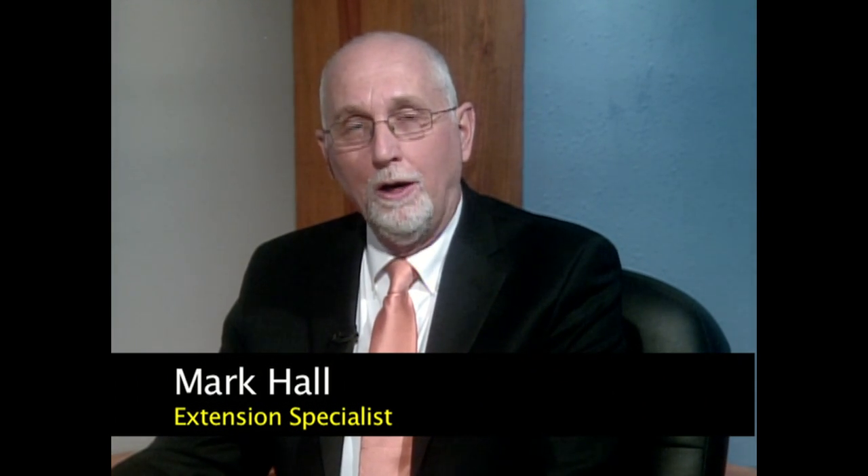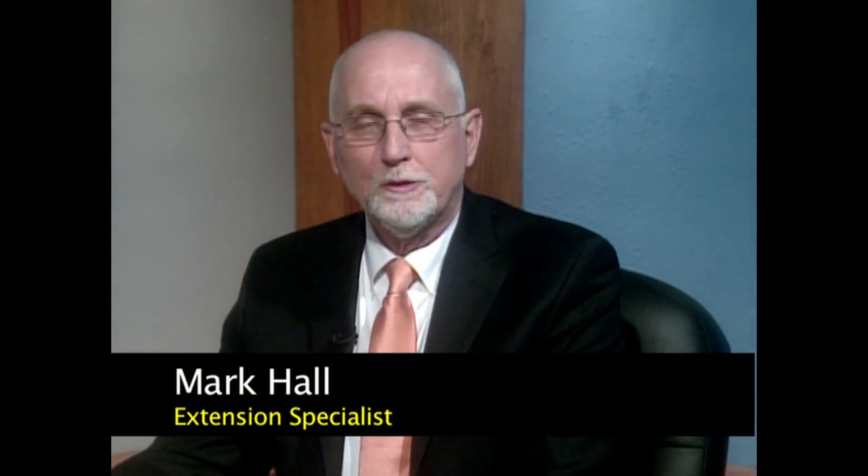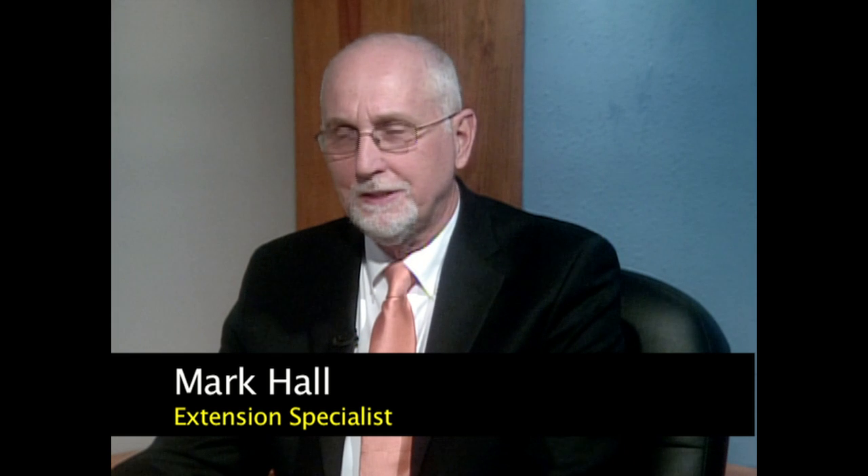This is Precision Agriculture in the Southeast, and I'm Mark Hall, an Extension Specialist for the Alabama Cooperative Extension System. And more importantly, Dr. John Fulton, our agronomy team leader and precision ag expert for Auburn University.